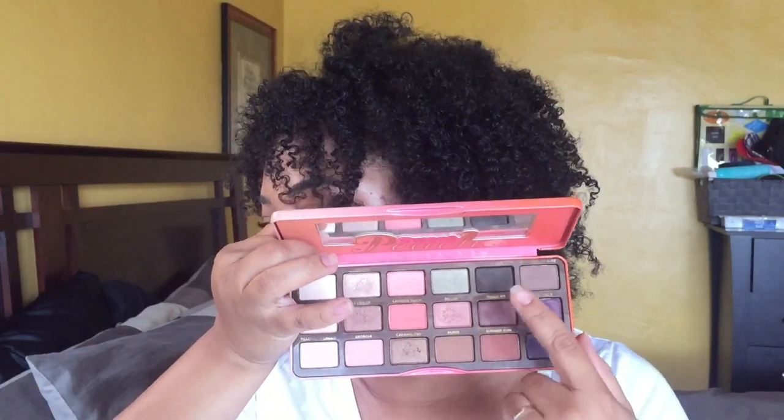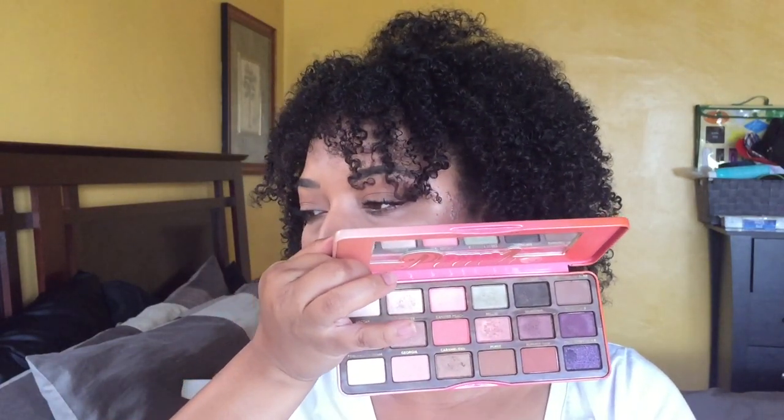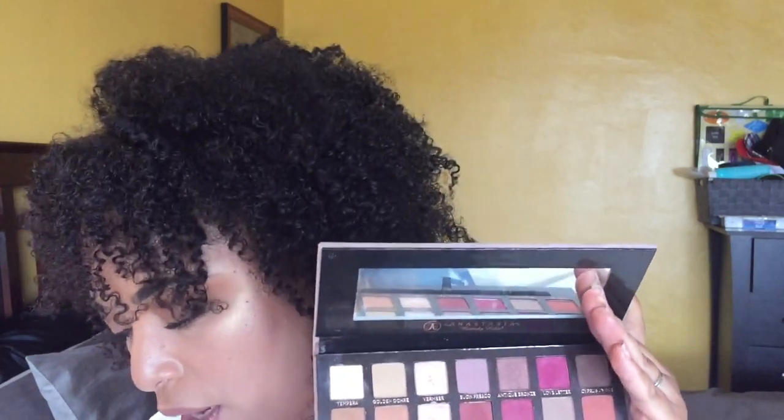If you want to do everyday looks with some pops of color, the Too Faced Sweet Peach palette is a great choice too. You have that camel, some dark shades, and you can do cool tones as well as warm tones, even though it's called the Sweet Peach palette. Anastasia — if I could pick any one brand just for their palettes, it would probably be Anastasia, because they have such great themes behind their palettes. The Modern Renaissance is a great everyday warm-tone palette.